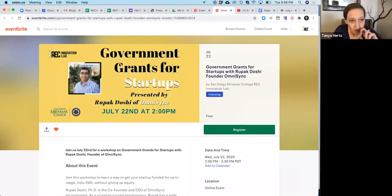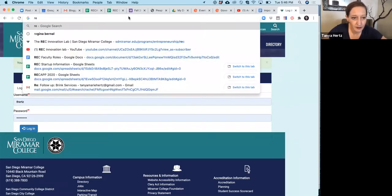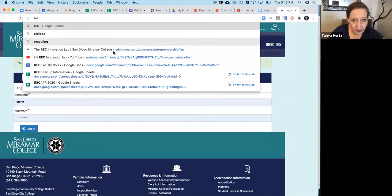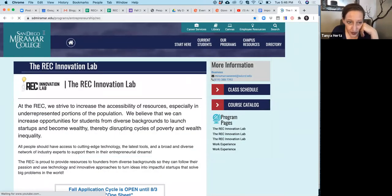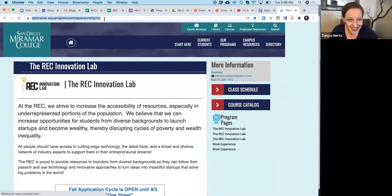The application is lengthy. To find it, go to sdmiramar.edu, then go through Programs to the Entrepreneurship Program, and you'll see the REC Innovation Lab over on the corner. You can navigate to miramar.edu, click on Programs, go down to Entrepreneurship, and click on the REC Innovation Lab on the side. Here is our main page — it's a rough and temporary web page, but we're building one outside of this.